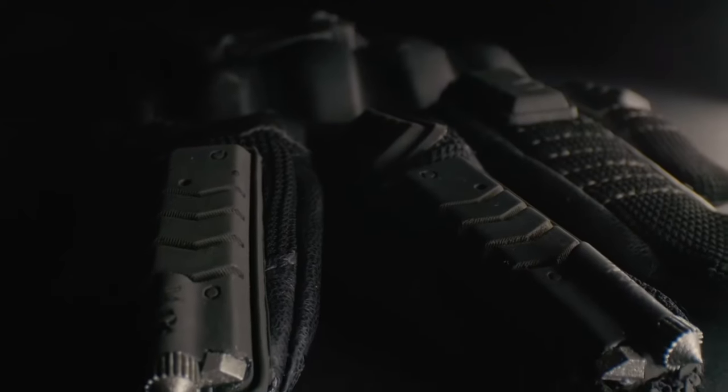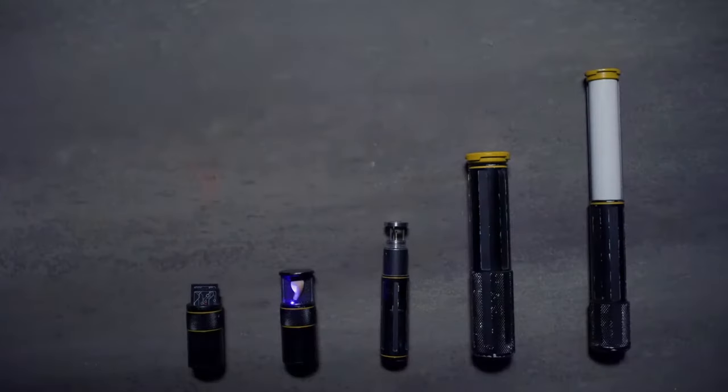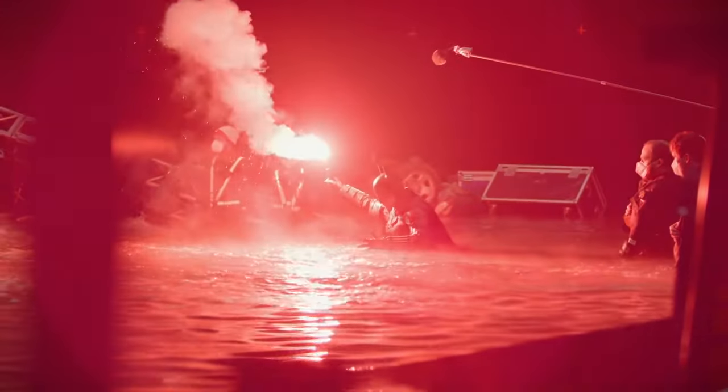The gloves have mini tasers that he uses to fight crime, and his belt includes many tools, from zip ties, a UV light, a flare, and sticky bombs.